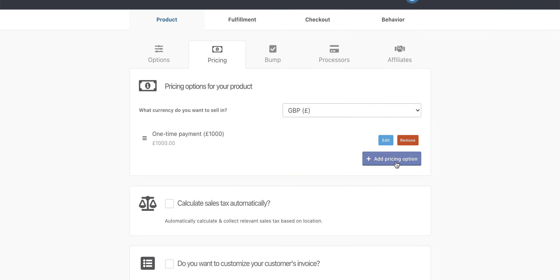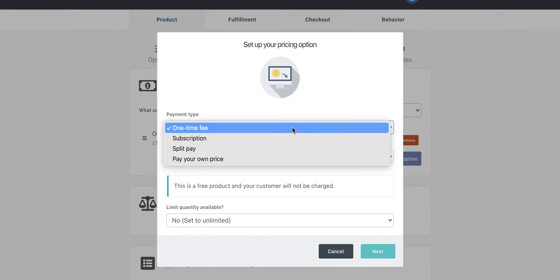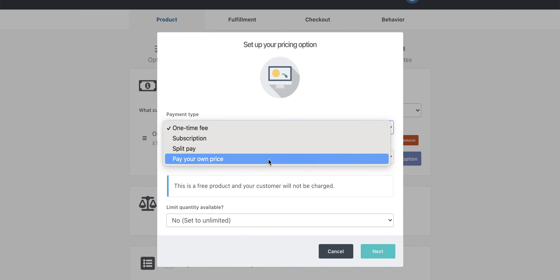That's the one-time option, but you can add additional pricing options. If you want to create a split pay option, you'll see there's a subscription option, a split pay option, or a pay-your-own-price option. Pay-your-own-price became really popular during COVID because people were wanting to help others get online or whatever their zone of genius was — they wanted to do it at an affordable price to help people through the pandemic.